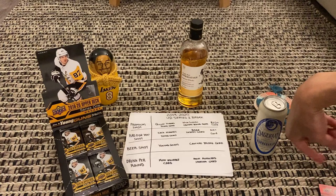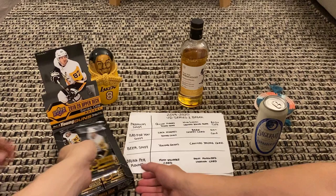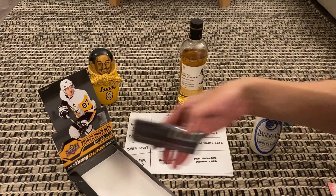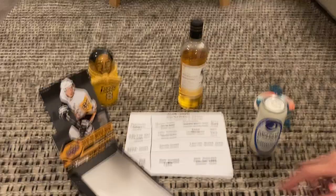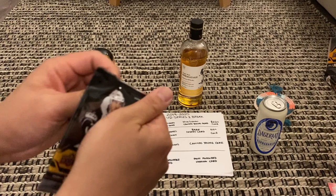Beer shot if any of us find a Young Guns. Neji's actually sticking to cider today. Anything above 20 bucks, we drink the premium stuff. All right, let's do this! Neji, go ahead and open from the bottom. Neji goes first, then me, then Taco last.